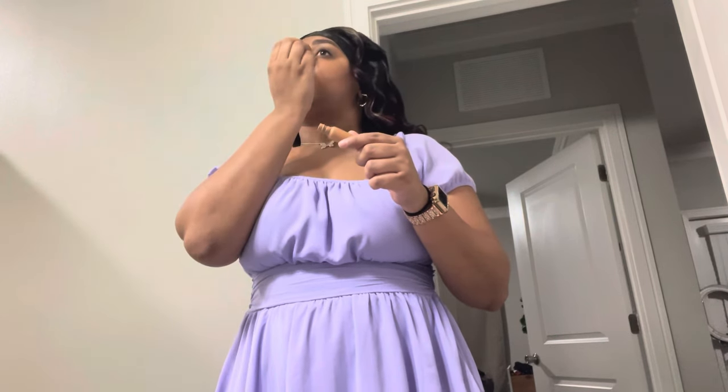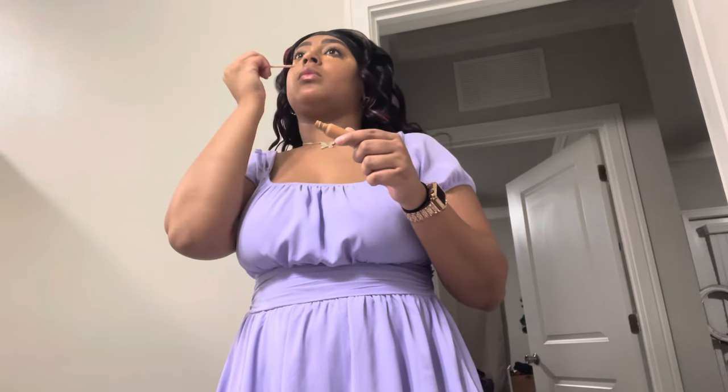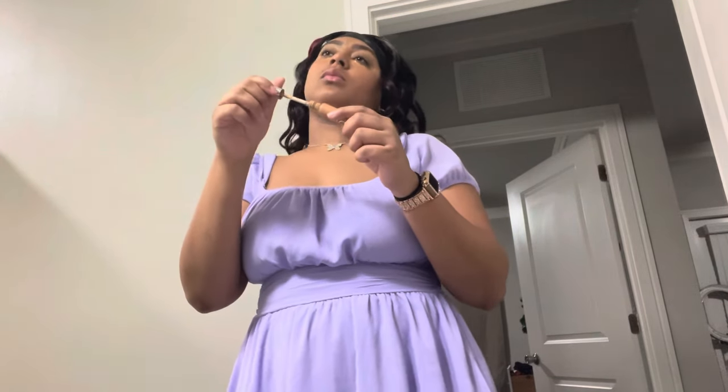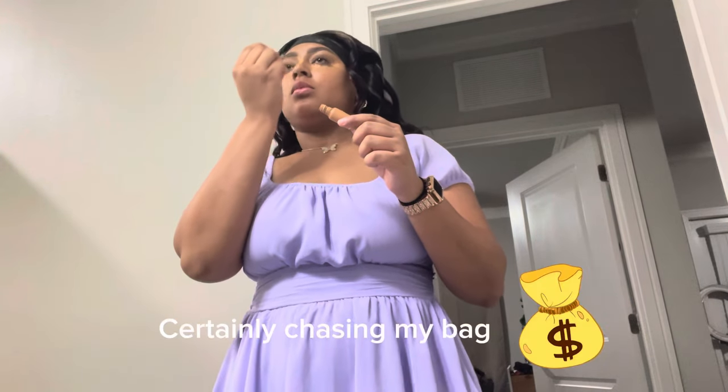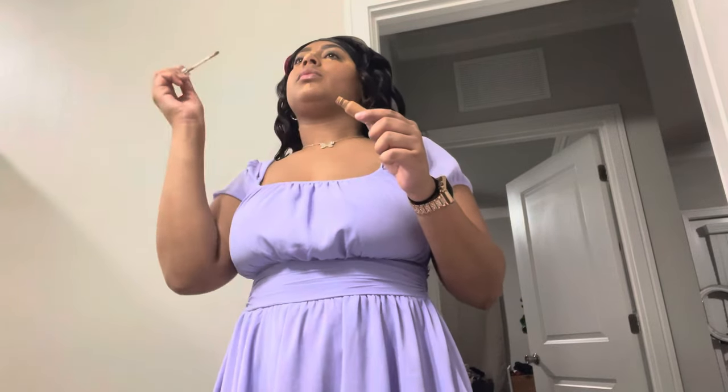Welcome back to another video — this is going to be a modeling vlog, my first one. I have a couple different occupations: I'm a nanny, a flight attendant, a model, and a social media content creator. Come along with me as I do a modeling shoot.